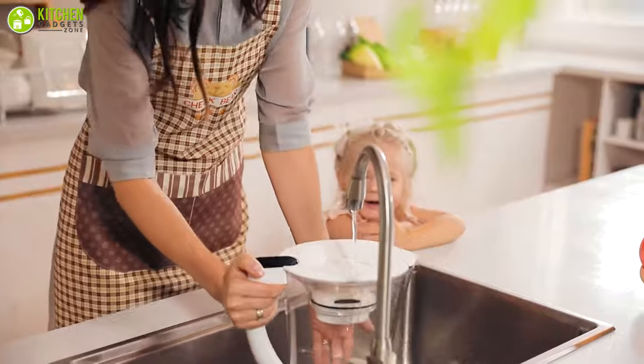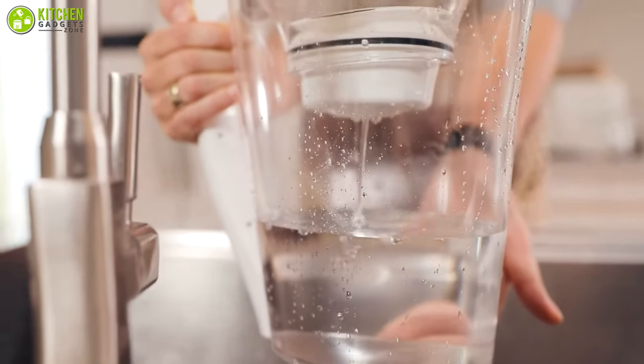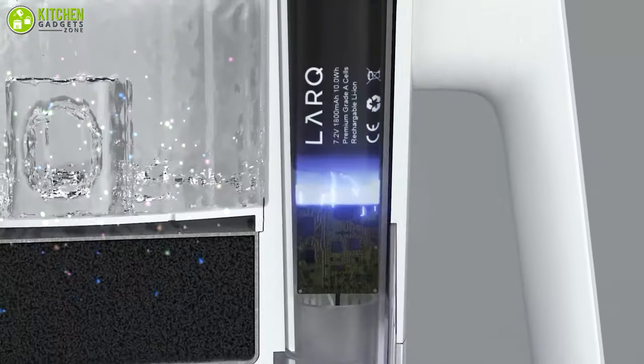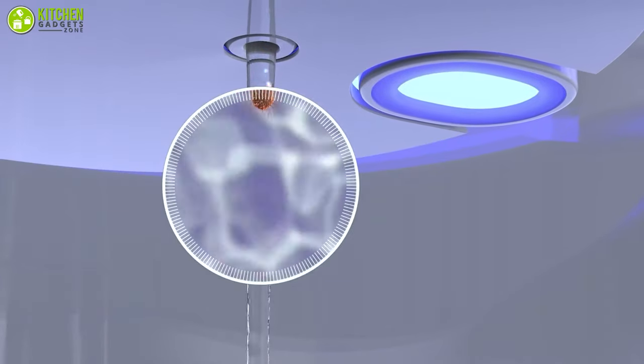Are you worried about you and your family getting sick because of impure tap water? A good water purifier pitcher can solve your problem by purifying your drinking water, saving your time and energy. These modern pitchers can make your life more efficient by lessening the water purifying hassle and letting you stay hydrated constantly.